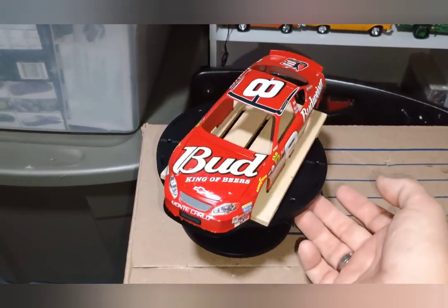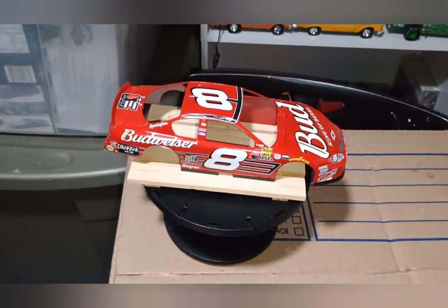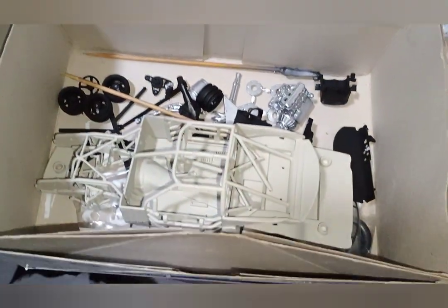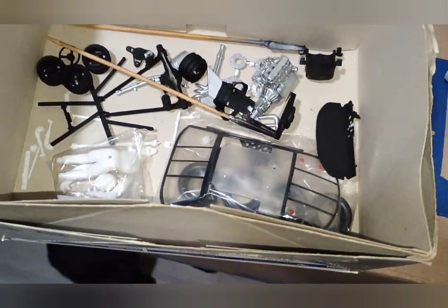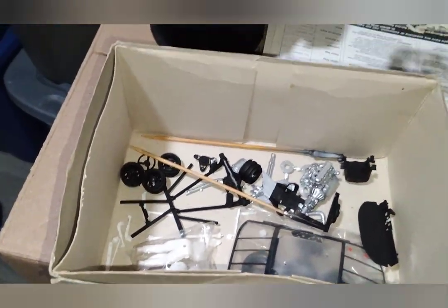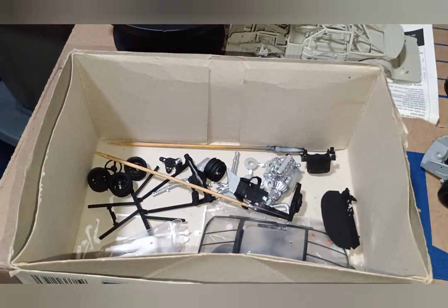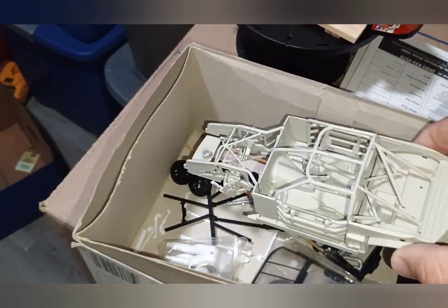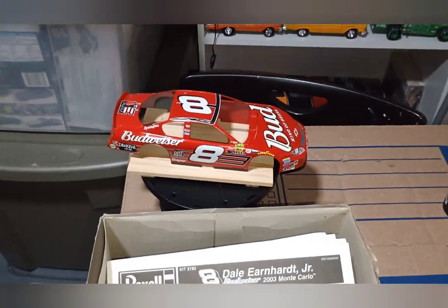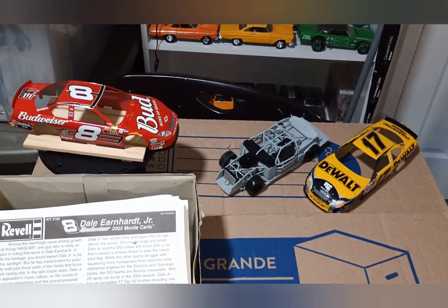This is how things are getting going. The number eight car looks like a puzzle right now, because we have a bunch of parts in the box and the chassis waiting to get finished. I think I have another future Doug problem with the wheels, because I again put those wheels on without looking at the directions. But this is how far I got so far on Dale Jr.'s Budweiser ride right here, and Matt Kenseth's number 17 Ford Taurus.